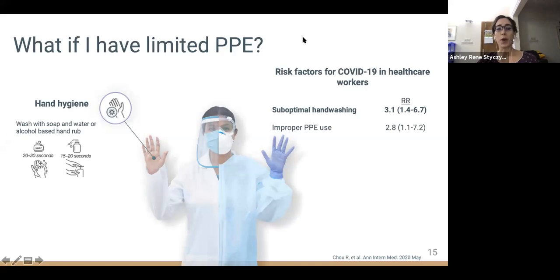Regardless of whether you have any PPE, hand hygiene remains one of the most important ways for healthcare workers to protect themselves. In the setting of COVID-19, washing with soap and water or alcohol-based hand rub are considered equally effective methods. In a recent study of risk factors for healthcare workers becoming infected with SARS-CoV-2, suboptimal hand washing was on par with improper PPE use, a reminder that the basics of infection prevention remain of paramount importance.